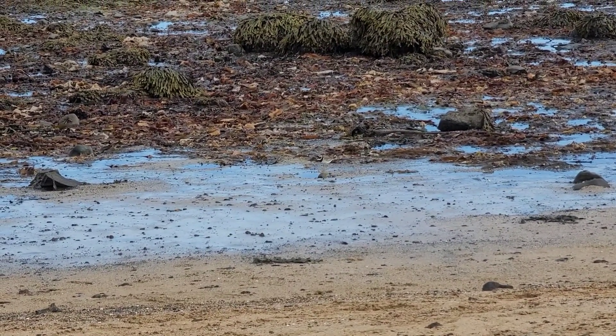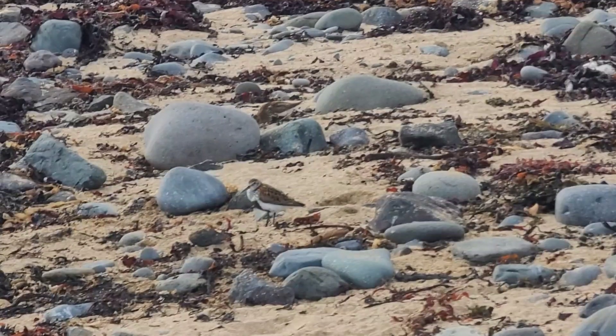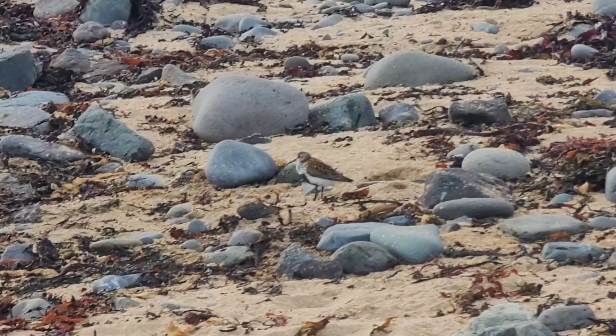It may overwinter in flocks along with Dunlins. Speaking of, Dunlins are also birds in the sandpiper family along with the Common Ringed Plover. Dunlins nest in the Arctic during the summer and overwinter along coastlines throughout the northern hemisphere.